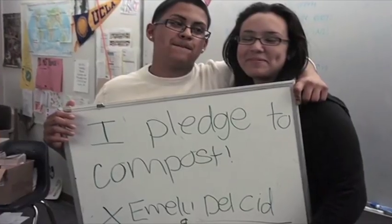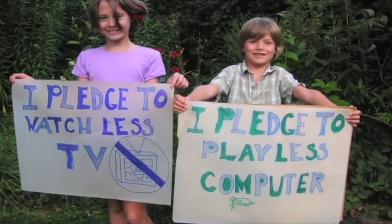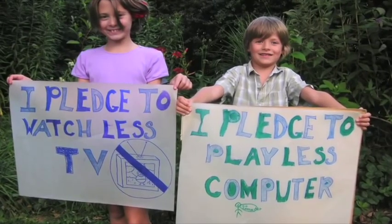You'd really be surprised what one earth-positive solution can do to a community. We're doing all of this for the seventh generation — for my sister's kids and her kids' kids' kids. We can do the simplest things to make this world a better place. If I can learn how to care about the earth, you can too. You can make a difference.